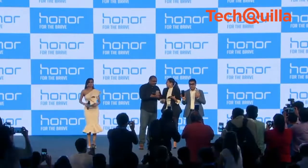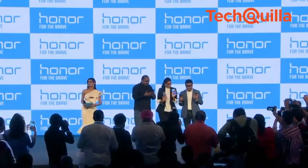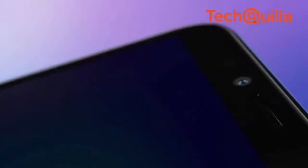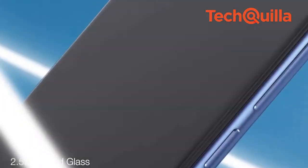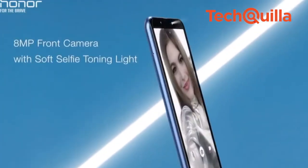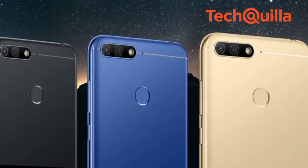Huawei's sub-brand Honor on Tuesday launched its most affordable dual-lens rear camera setup smartphones, Honor 7a and Honor 7c, that come with full-view display and face unlock. Priced at Rs. 8,999, Honor 7a will be available on Flipkart starting May 29. The Honor 7c is priced at Rs. 9,999 and 11,999 and will be available on Amazon from May 31. Both devices will be available in black, blue and gold colours.